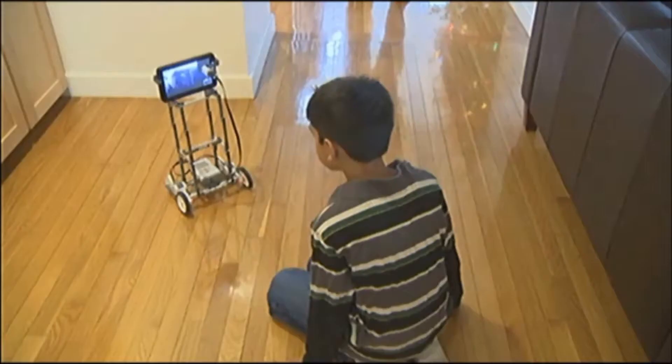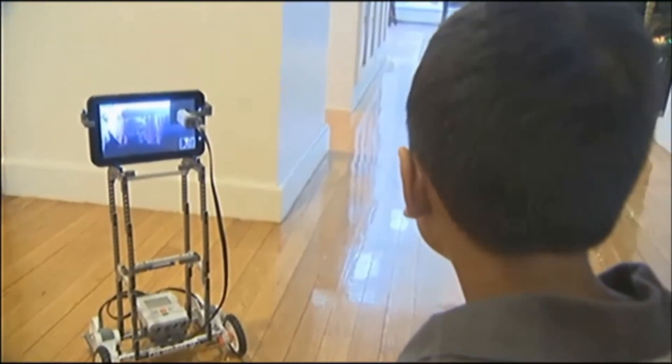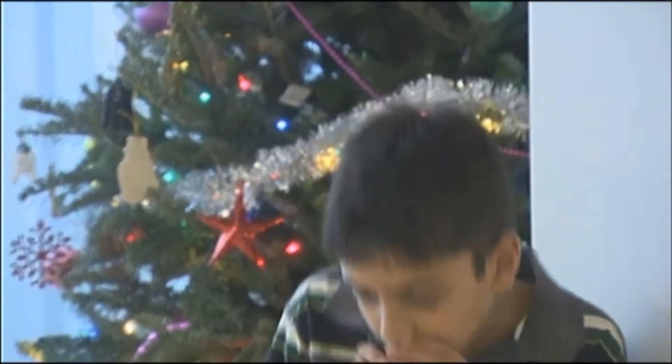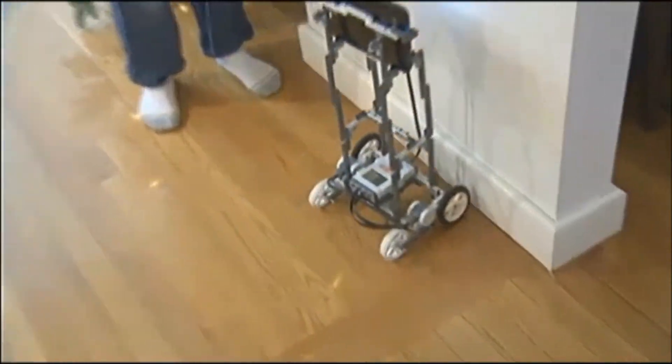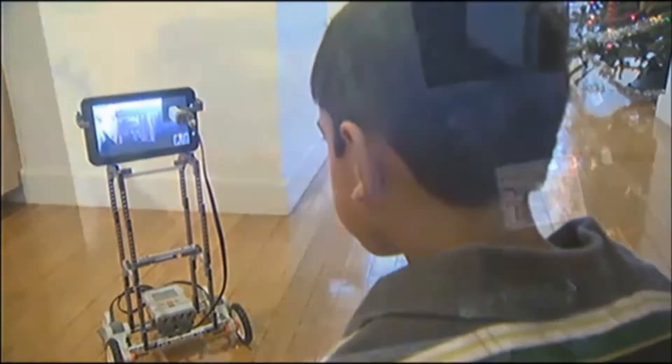We can only see each other in person over the summer. It all started with the Legos robotics team that Ricky and a few of his friends are a part of. This year's project was to come up with an invention to help seniors. His team had the idea of building a telepresence robot so they could take their grandparents with them even when they're not there. The robot uses a tablet and Skype for video conferencing, and the grandparents can control its movement.